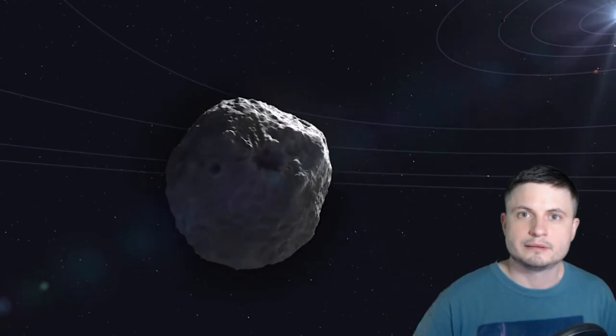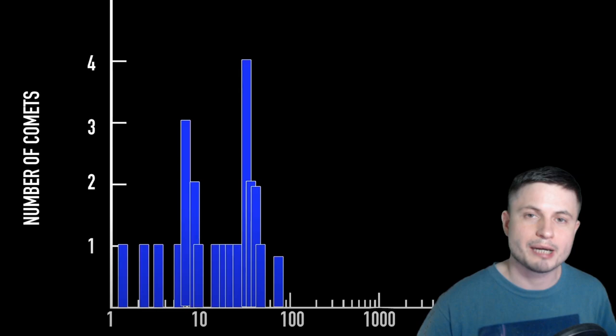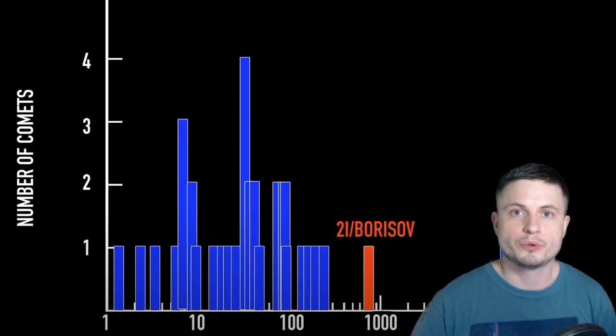So what exactly did we find about Borisov, and why do we no longer think it's a typical comet? It turns out it's all to do with its composition — specifically the composition revealed by its outgassing. By looking at the incredibly beautiful blue outgassing produced by the comet and comparing it to other comets from our own solar system, scientists placed Borisov among the more unusual comets by composition, specifically regarding the amount of carbon monoxide it contains.